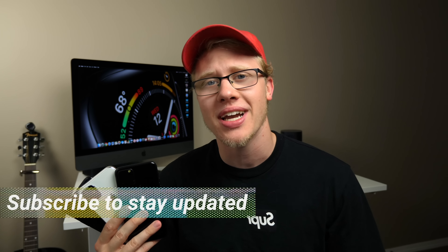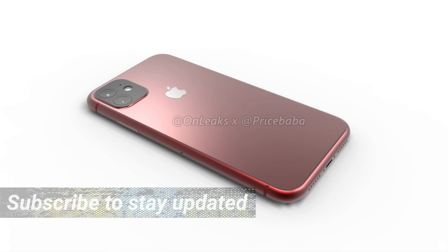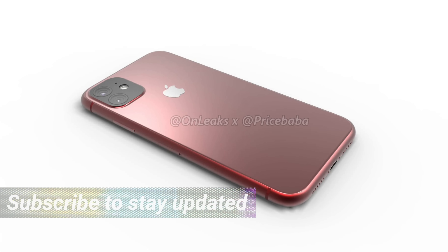Yo, what's going on guys? Sam here, looking at the 2019 iPhones. I think we've all felt sort of the same way — that they look the same, they feel the same, and they have bigger weird square camera bumps on the back. With those upgrades, it's probably not gonna be worth it.